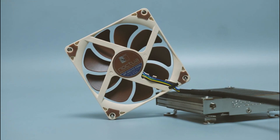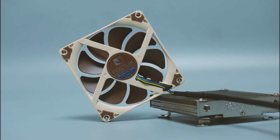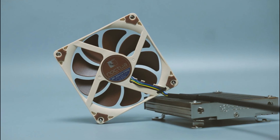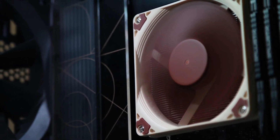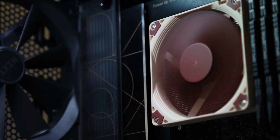Thanks to the highly optimized NF-A9 14 premium fan that supports fully automatic speed control via PWM, the NHL9i runs remarkably quiet. Topped off with Noctua's renowned NT-H1 thermal compound, the NHL9i fuses everything users have come to expect from Noctua's larger coolers into a super-compact package for slim HTPC systems.